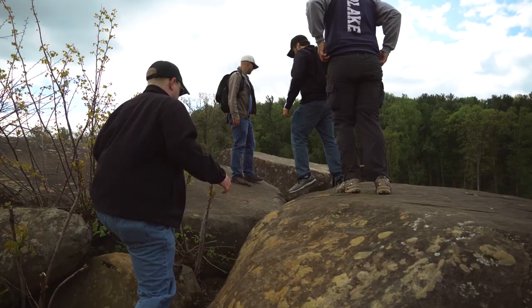Scattered throughout the battlefield are witness trees — trees that were here during the battle — and the Park Service does their best to preserve them. If they fall over, sometimes they'll make something like a souvenir out of them. This tree behind me is one of those trees; we think it's an oak tree.